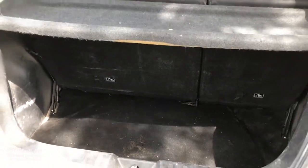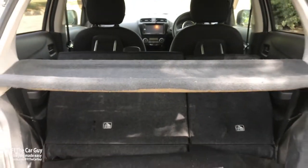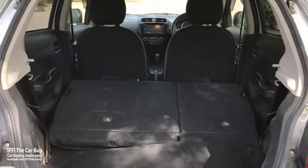The Mirage has a boot that is deep and wide, with around 240 liters of cargo capacity — that is double that of the Suzuki Alto. This makes it practical to carry luggage for a couple or small family. If required, you can extend the trunk space to 910 liters by folding down the rear seats, making it possible to carry larger loads.